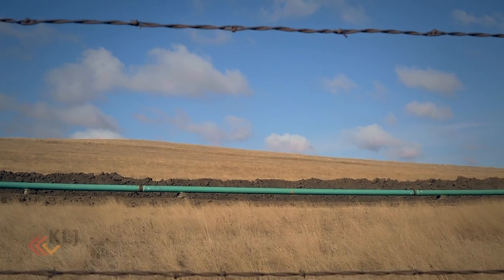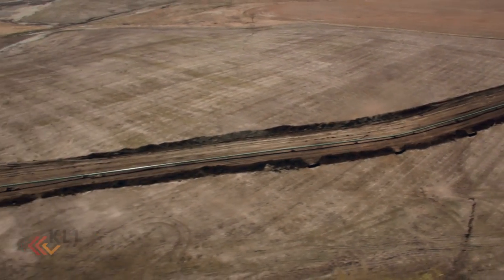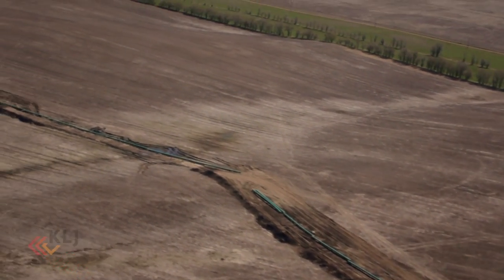Today, the Bakken Oil Express safely carries more than 165,000 barrels of crude from Kildeer to Dickinson, North Dakota. That's more than 825 tanker trucks taken off the road, easing congestion in our own backyard.